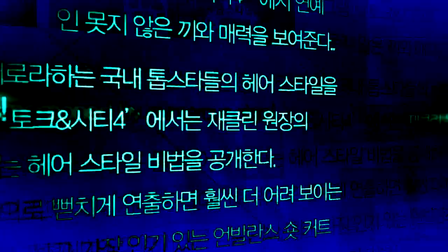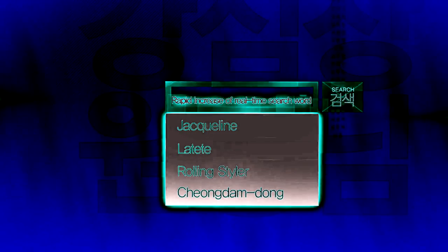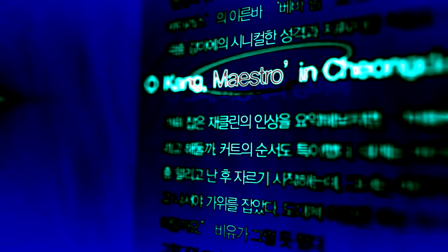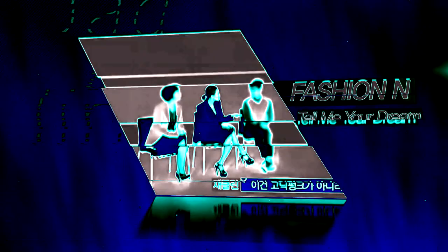The hairstyle became the center of public attention based on the rapid increase in real-time search words and viewers pouring in requests for TV appearances. Jaclyn — Hair Maestro for celebrities, introduced as a style mentor for stars in TV programs like Talking City Among Style and Tell Me Your Dream of Fashion.